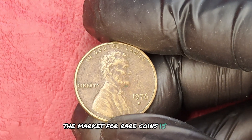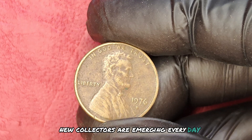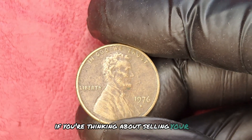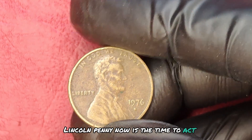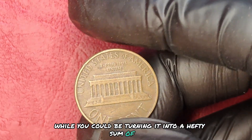The market for rare coins is rapidly evolving. New collectors are emerging every day, and demand is skyrocketing. If you're thinking about selling your 1976D Lincoln penny, now is the time to act. Don't let it gather dust while you could be turning it into a hefty sum of cash.